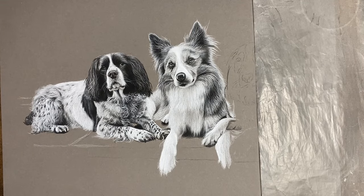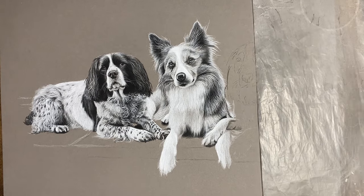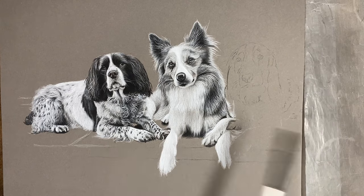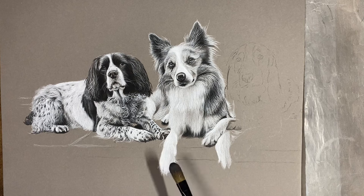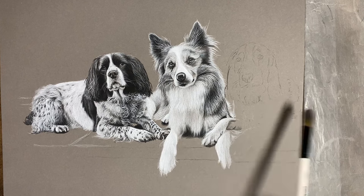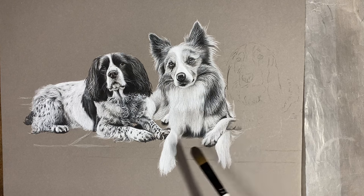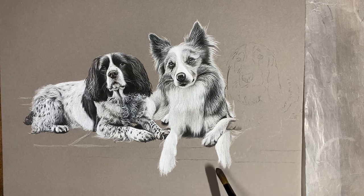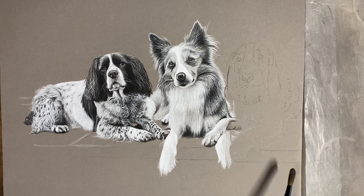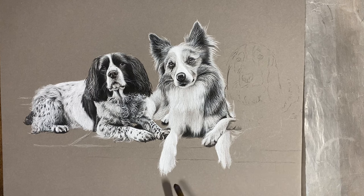Hey everyone, I'm back for another real-time drawing chat. I'm currently working on this drawing — it's got three dogs in it: two spaniels and a collie. I'm currently working on the collie and then I'll move on to the spaniel next. I've mostly done the collie now, just a few more touches, and then the dogs are all laying on a step with some slabs, so I'll draw that in last.